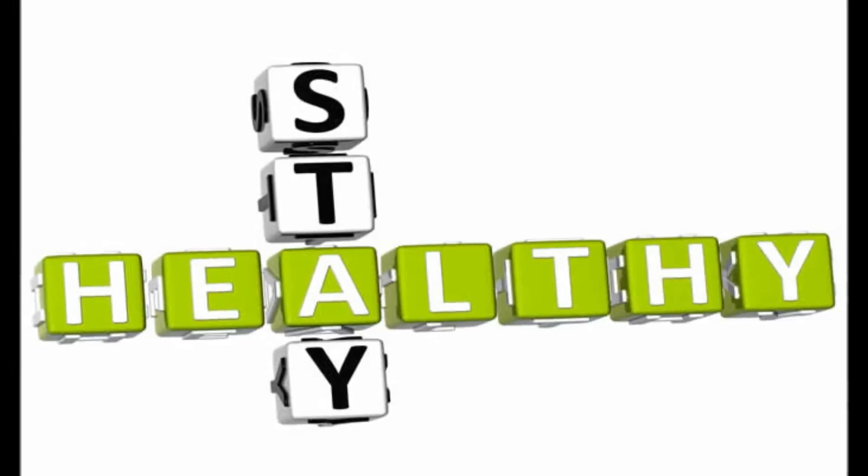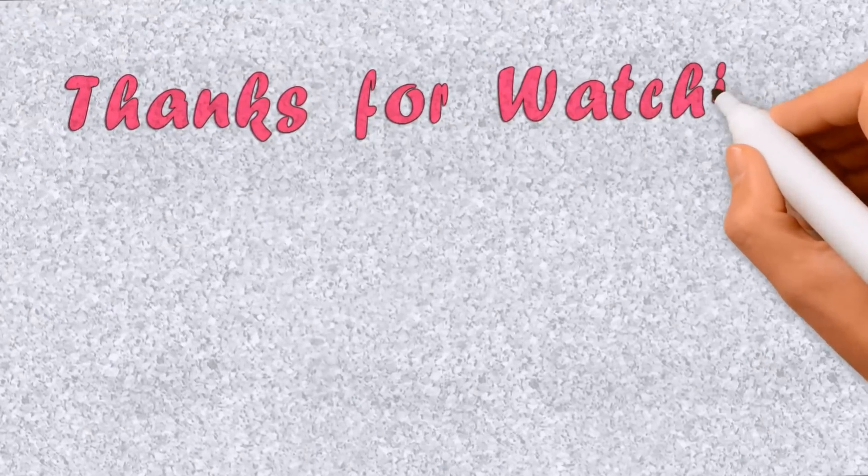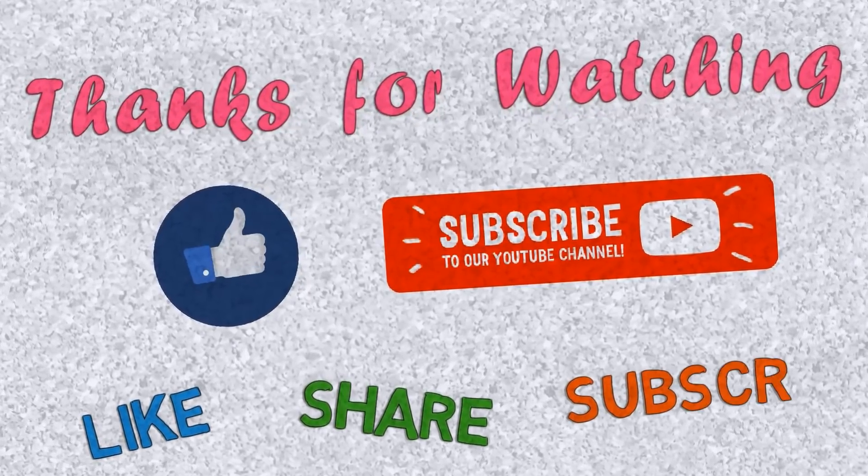As always, stay healthy and stay safe. If you like these videos, please like, share, and subscribe. God bless you all.